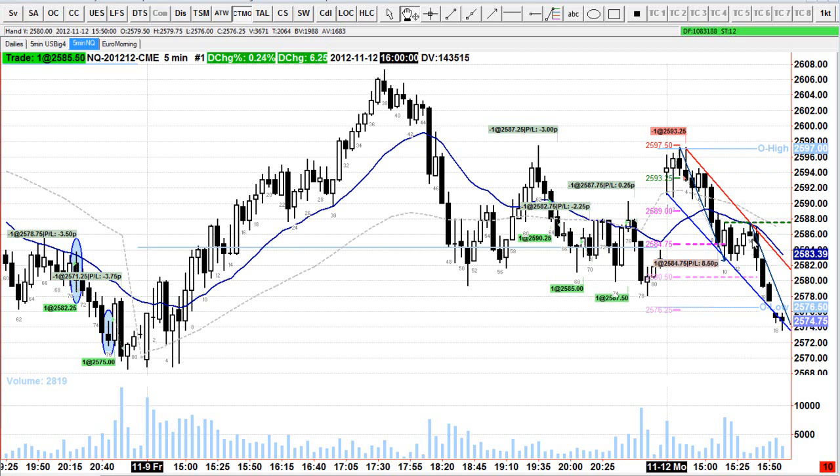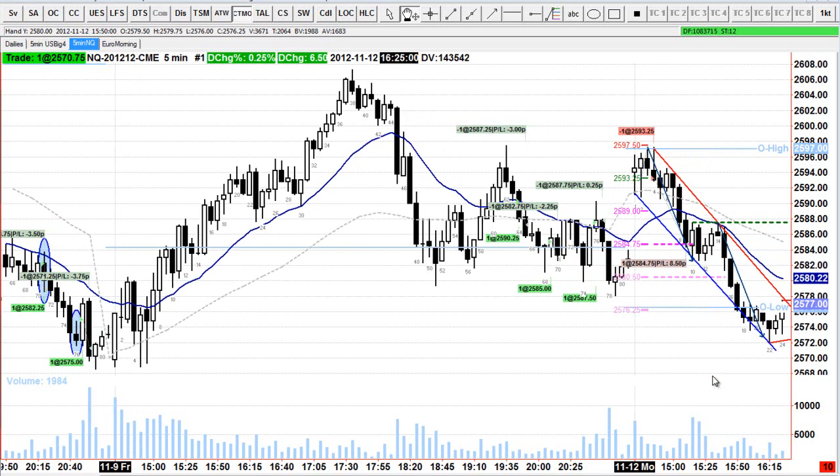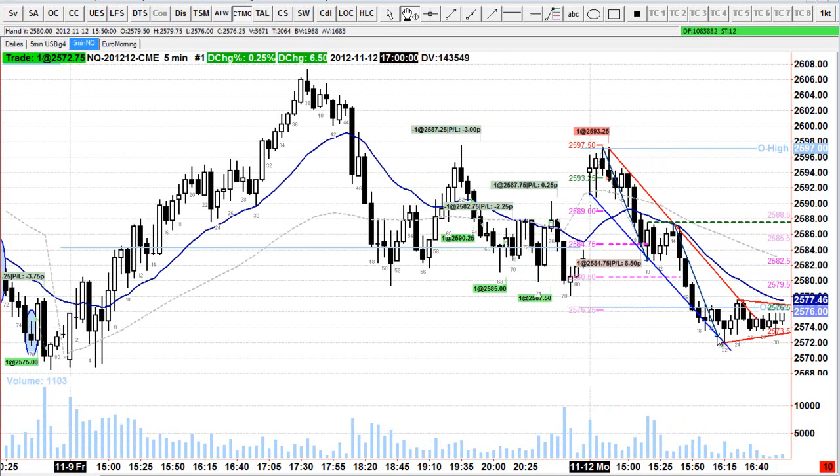If you draw a line from here to here and bring it down, it's also a trend channel line — lots of confluence to take a short under bar 14. I didn't take it because I've got a decent profit on my first trade and it's a US holiday. I thought the market was just going to come back down to the bar 10 low and consolidate. That move comes almost down to the bar 22 low, which is almost the low of the day — so if I had gone short there I probably would have looked to take profits around the bar 19 low.